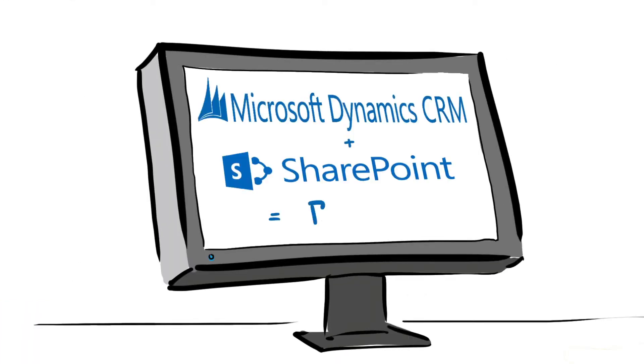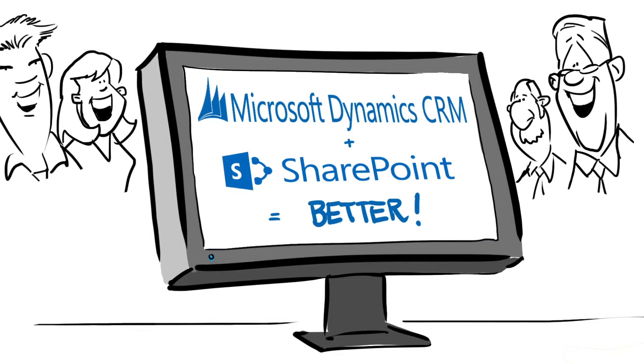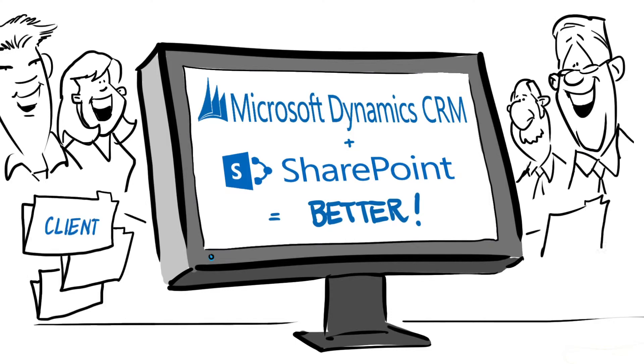Microsoft CRM and SharePoint work better together, giving you the ability to create web portals to share documents internally or externally with clients and vendors. This unified system can help your team easily store and find documents when you need them.